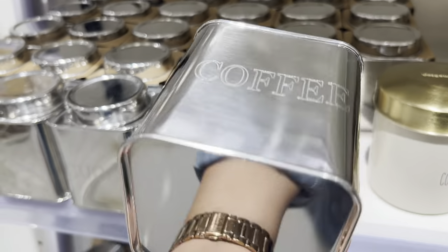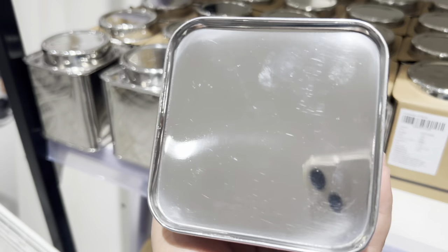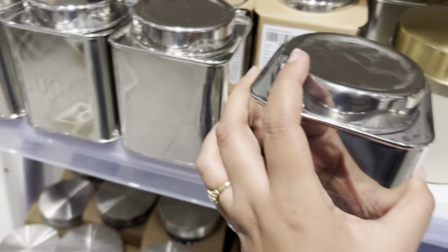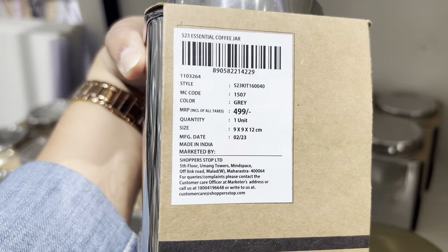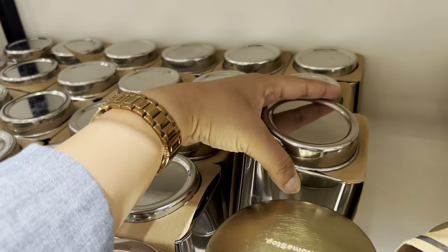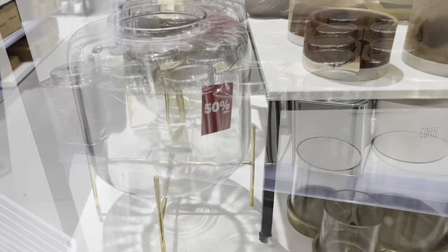These containers were of very good quality as well. If you are planning to give your kitchen a makeover, you can definitely visit HomeStop — there are quite a lot of good things available for the kitchen there. The cost of this piece was rupees 4.99, which according to me was quite reasonable quality-wise.